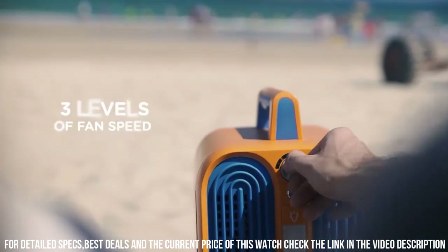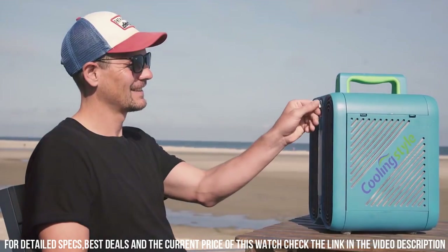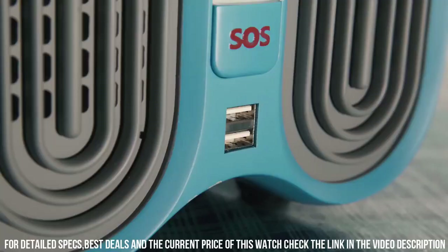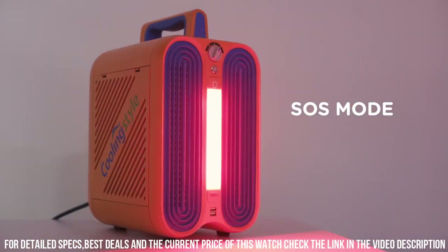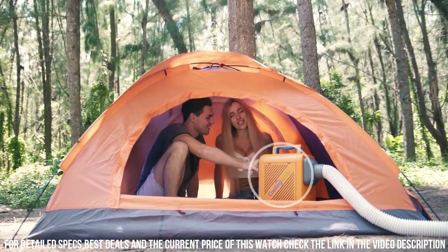Whether you're camping, hiking, or simply relaxing at home, the Cooling Style Portable Air Conditioner ensures that you stay cool and refreshed even in the hottest weather. With its easy-to-use controls and convenient portability, it's the perfect companion for your summer adventures. Stay cool and beat the heat with the Cooling Style Portable Air Conditioner.